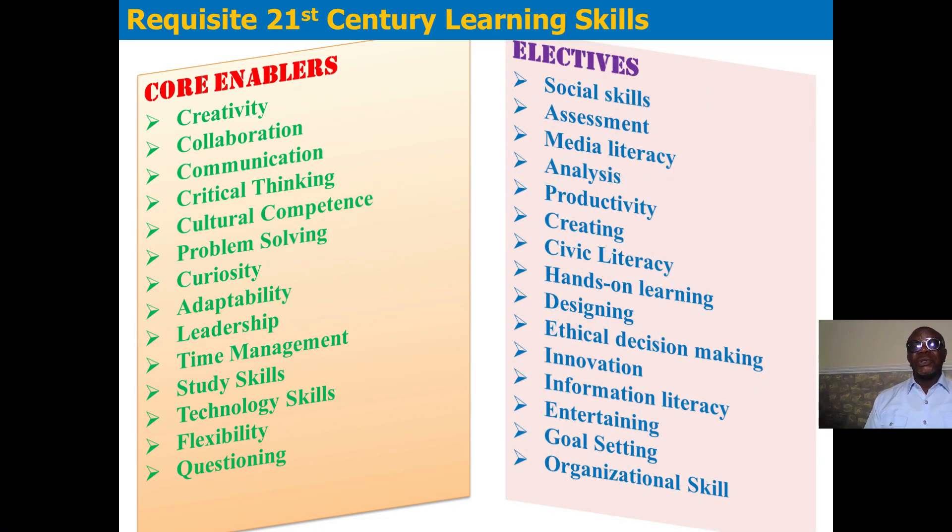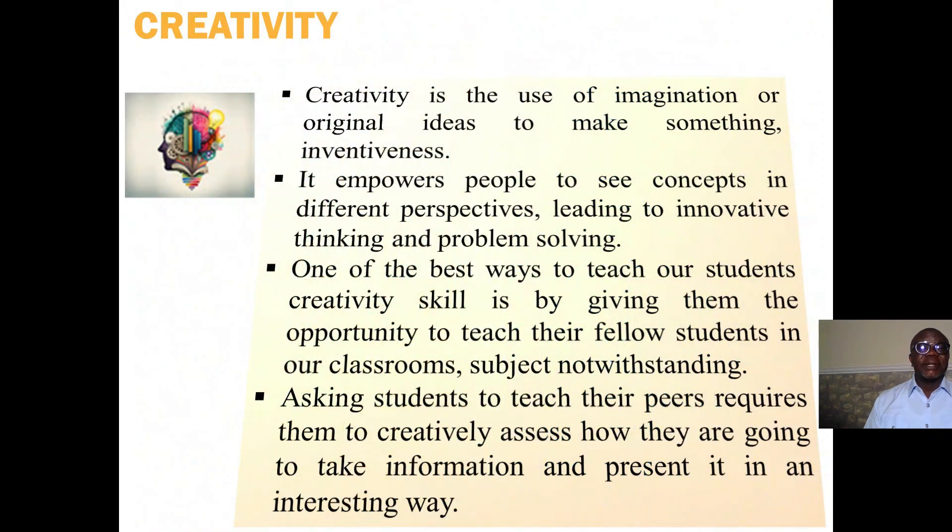We also have what we call the electives: social skills development, creativity, civic literacy, hands-on learning, designing, ethical decision-making, innovation, information literacy, entertaining, social setting, and organizational skills.